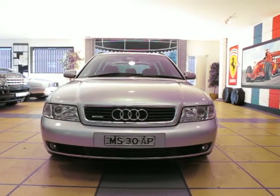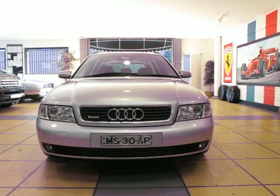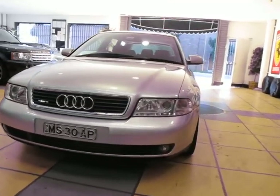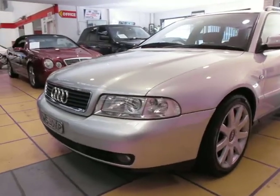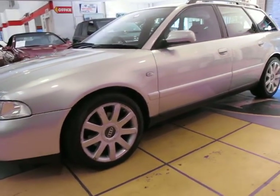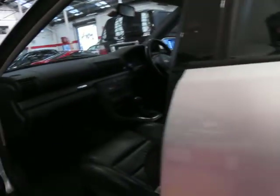Here we have a 2000 Audi A4 1.8 litre turbo quattro with the 4WD system. As you can see, it has the updated headlights, taillights, and a few updates on the interior. It's a beautiful looking car — from a glance it almost looks like an RS4 with those beautiful wheels. It's a lovely colour combination with the silver exterior and black interior.